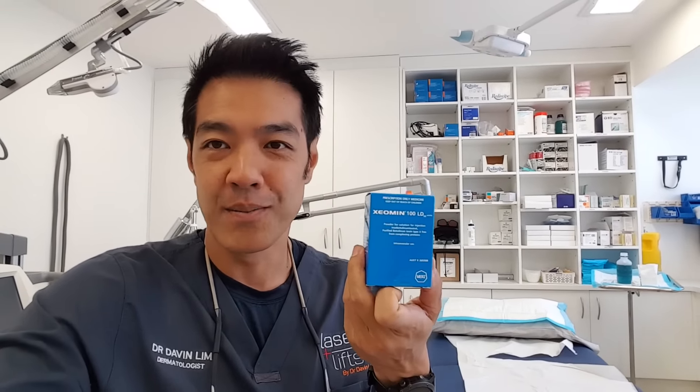In Australia, we have three different types of Botox. Botox - the original by Allergan - is the most expensive. Then you have Dysport, which is the second most expensive, and just this year we've got Xeomin, which is also a form of botulinum toxin and is the least expensive.